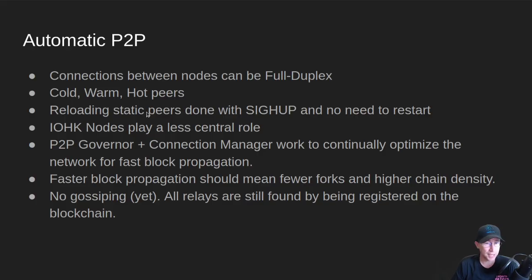Faster block propagation should mean fewer forks and higher chain density. If you don't get blocks in time — we talked about this when we talked about dual leaders — then maybe you're building on top of the wrong block and you're creating a fork, and then one of the forks has to be discarded. So the chain gets less dense; there's fewer blocks in a given period of wall clock time.